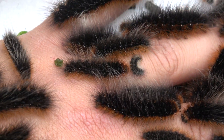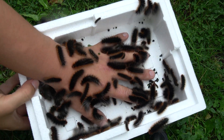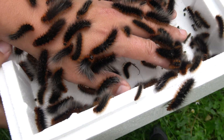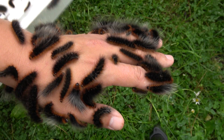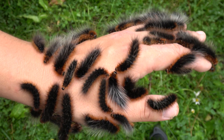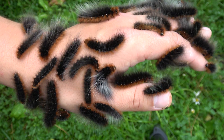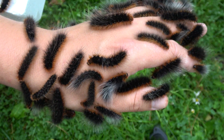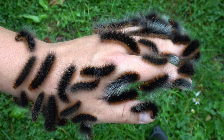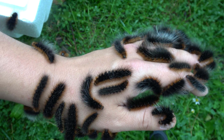This is called the garden tiger moth, Arctia caja. It is one of my favorite species of moth to raise in captivity. They were one of the first species of moth I used to breed when I was a kid — or at least when I was a beginner, very young and into this hobby. I love to breed them and film their life cycle for YouTube.